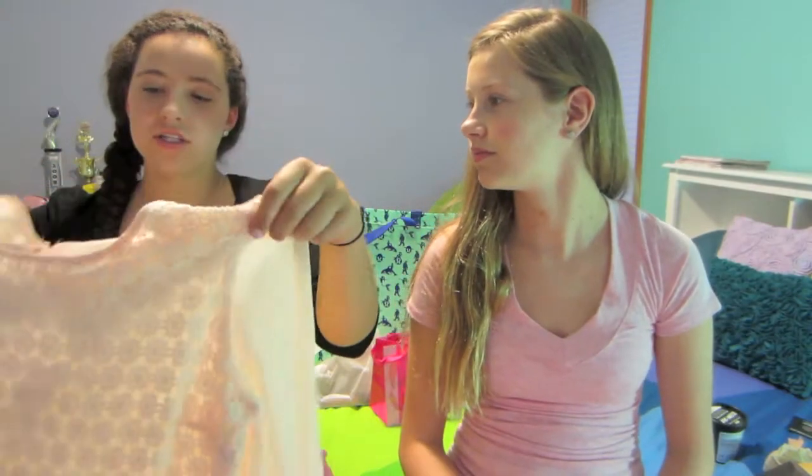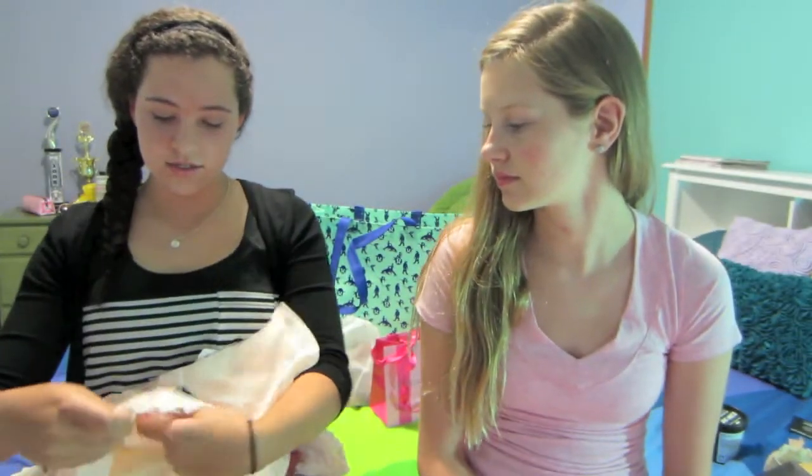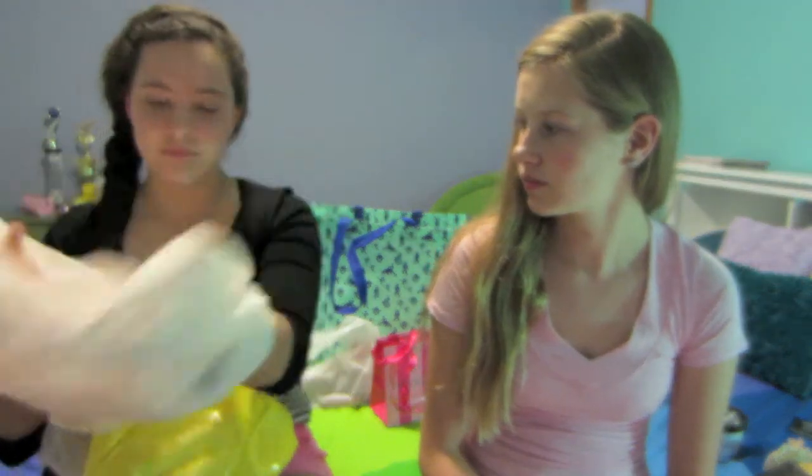The first thing that I got is this blush-colored blouse with flowers in the front. It's not sheer — well, I guess it kind of is — but it is in the back.